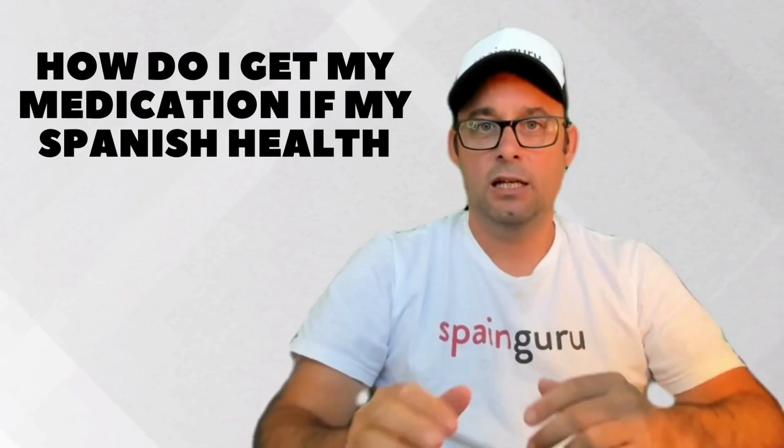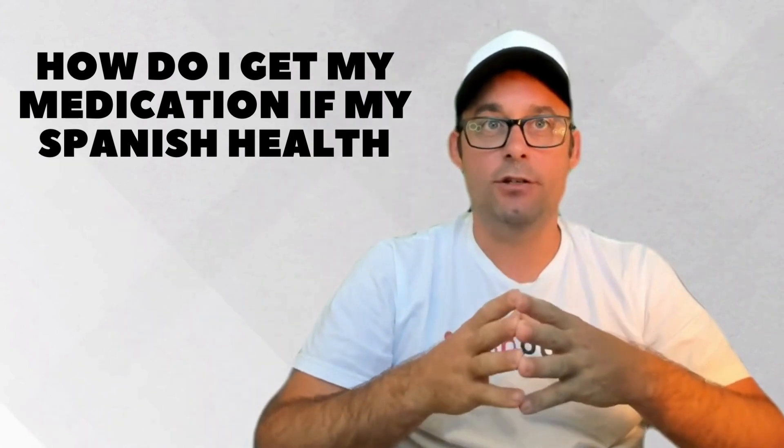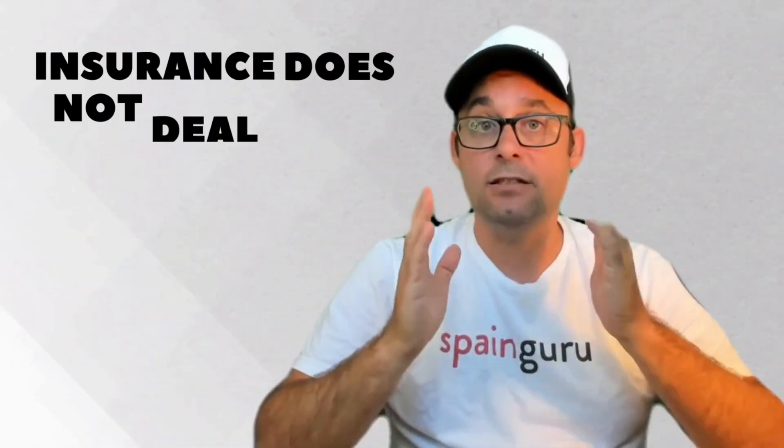Hi, Bruno here. Welcome to Spain Guru. How do I get my medication if my Spanish health insurance does not deal with prescriptions?